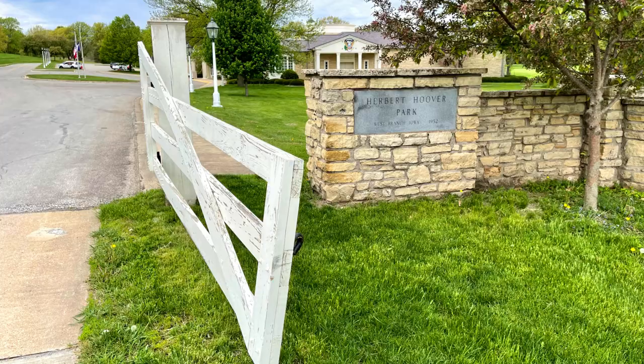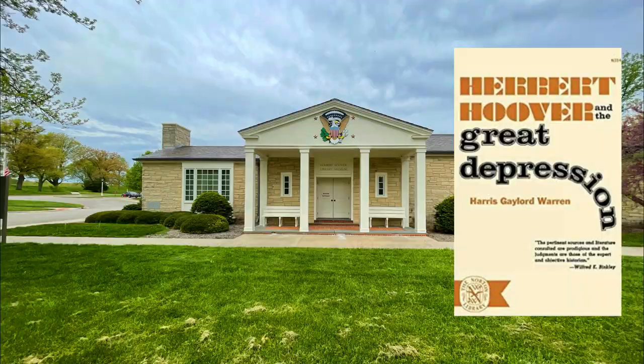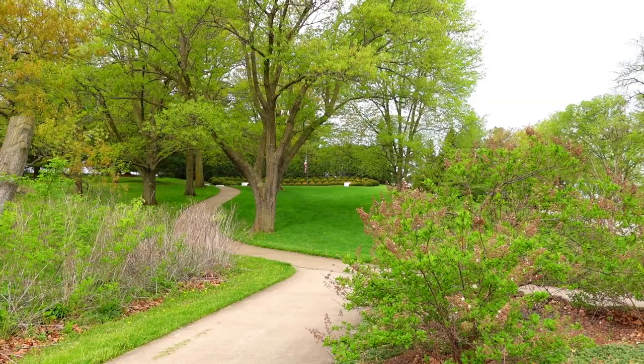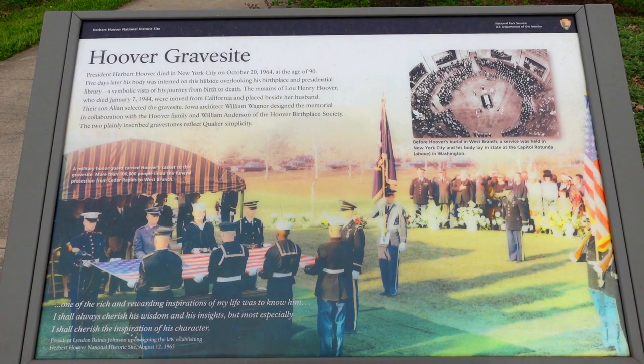He had the very bad timing of being elected president just shortly before the 1929 stock market crash, which led to the decade-long Great Depression here in the United States. President Herbert Hoover's gravesite is straight ahead up on the hill with a flag. I just noticed this informational marker here that says Hoover Gravesite. President Herbert Hoover died in New York City on October 20, 1964, at the age of 90.